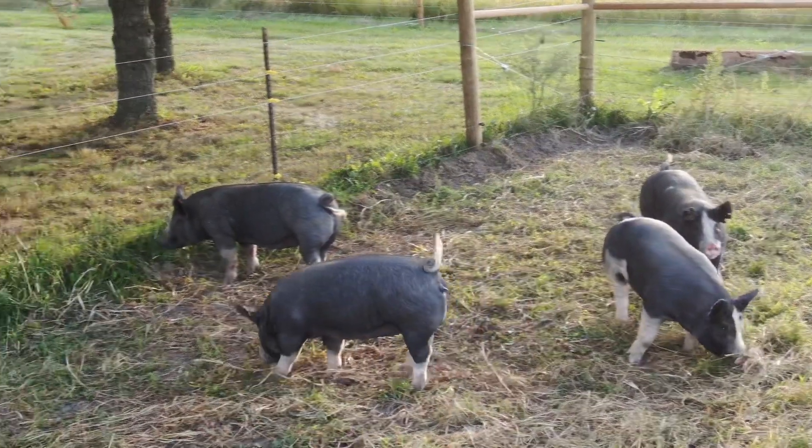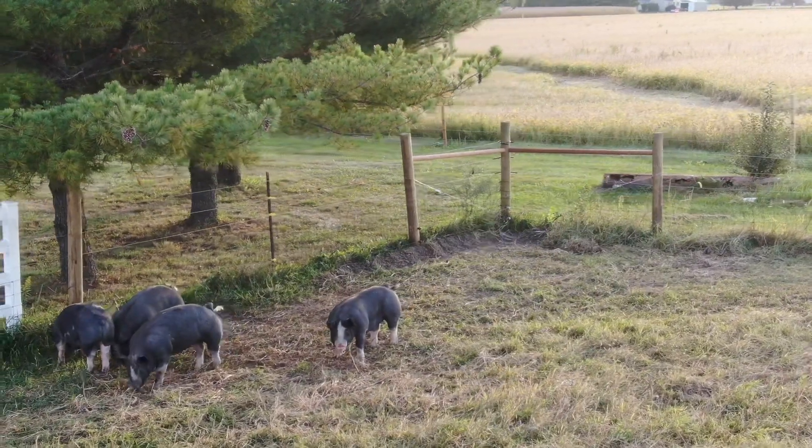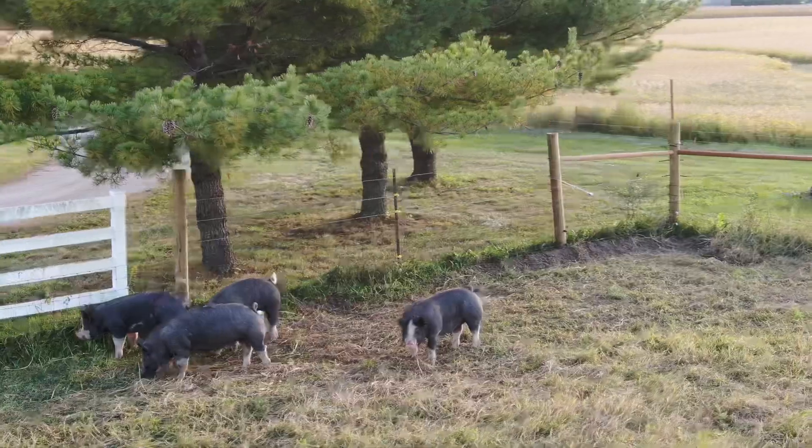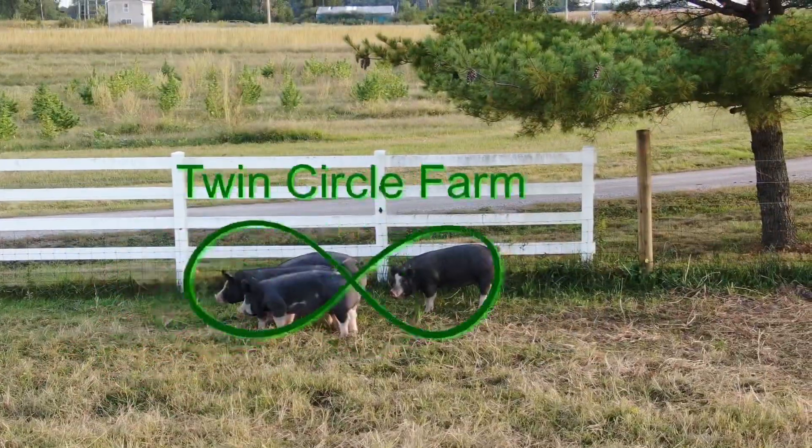Berkshire pigs — hardy, compact. You can see they don't root too much. There they are, pastured just as promised. Night girls.